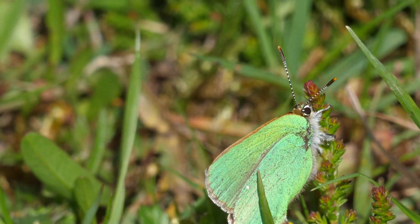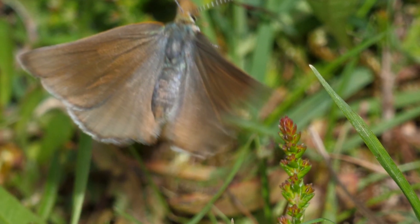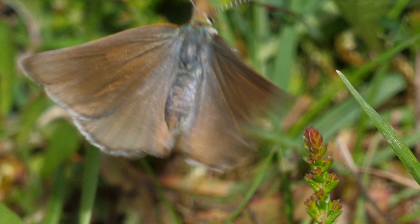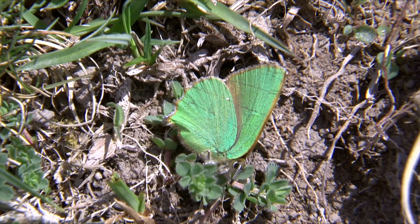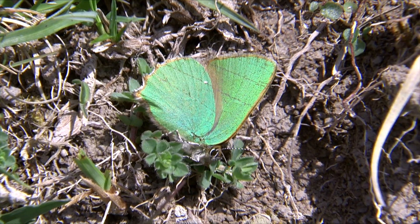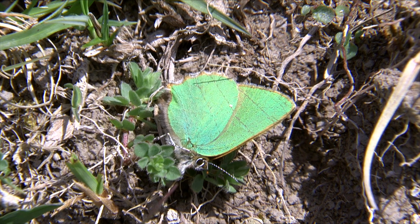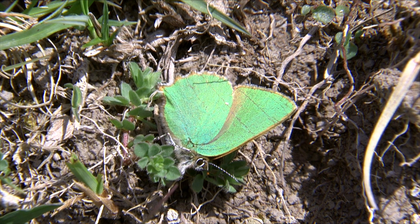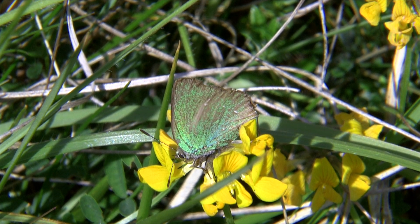Although it isn't sharp, this freeze frame adequately shows the brown upper sides only ever seen in flight. The green hairstreak will also regulate its body temperature by tilting its wings appropriately to catch the sun's rays. Much of the green scaling is lost with age.